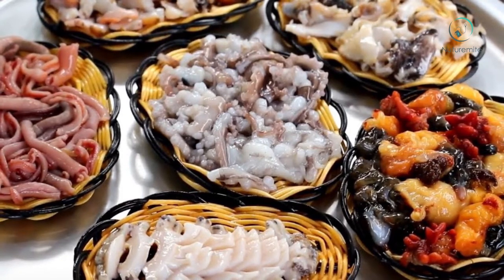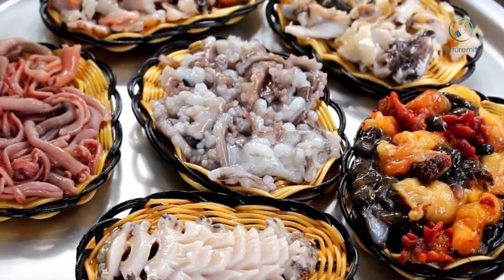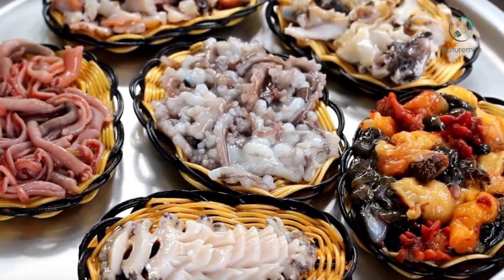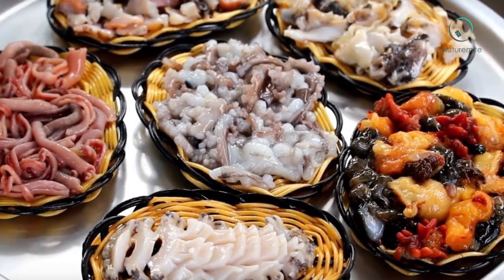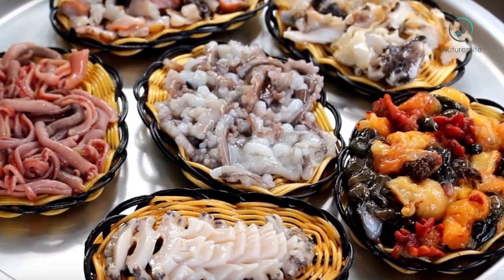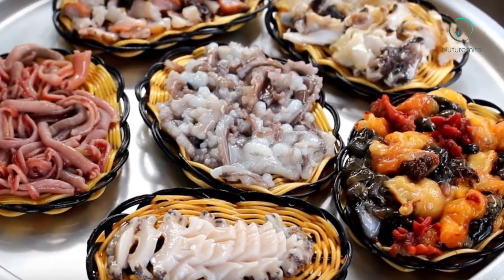Prevent premature aging: Octopus may also help prevent premature aging. Common signs of premature aging include dull and wrinkled skin due to lack of nutrients and frequent exposure to pollution and chemicals. Octopus can be eaten at any time of day and goes well with many foods.